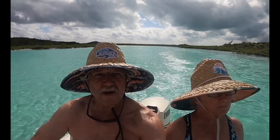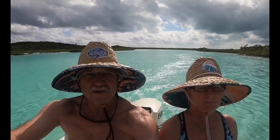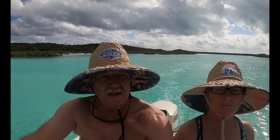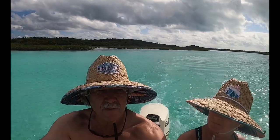We are anchored at Shroud Key in a mangrove creek. We've seen a few turtles, and yesterday we saw a shark. That's about it so far, but as you can see it's mighty pretty water.